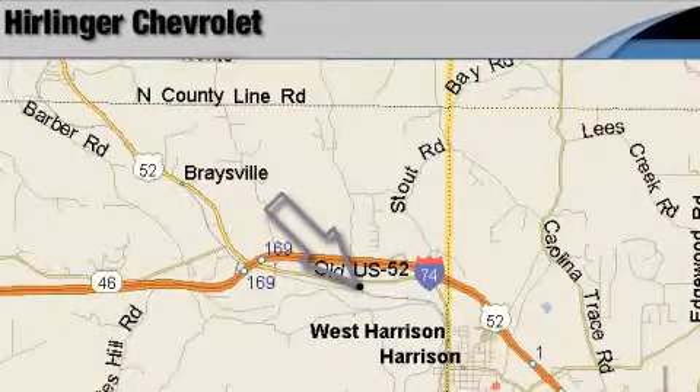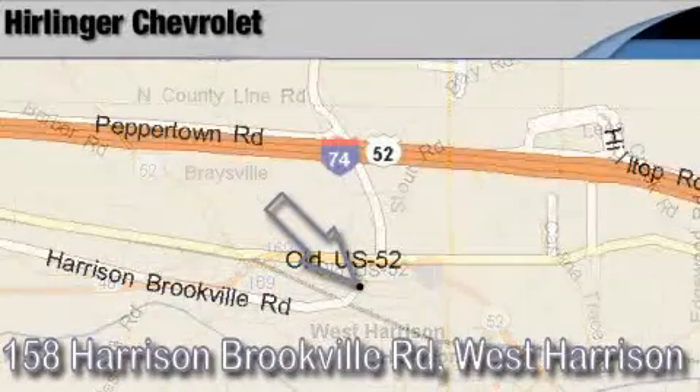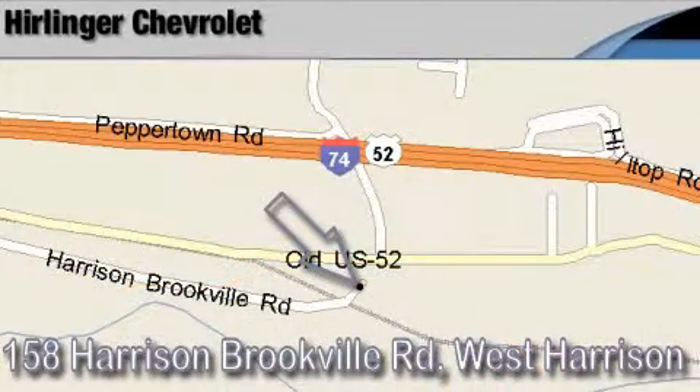Harlander Chevrolet is located at 158 Harrison Brookville Road in West Harrison, Indiana. Thank you for watching and we hope to see you soon!